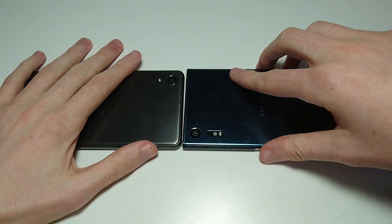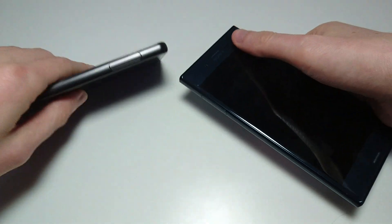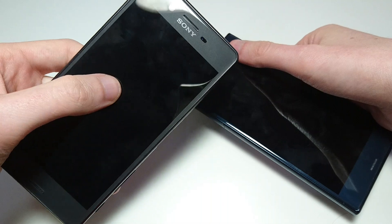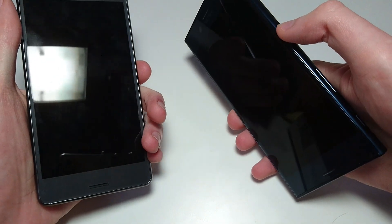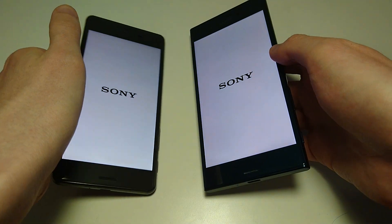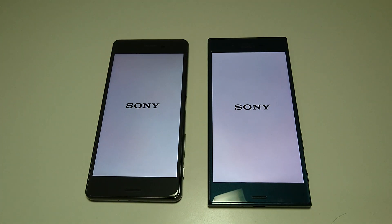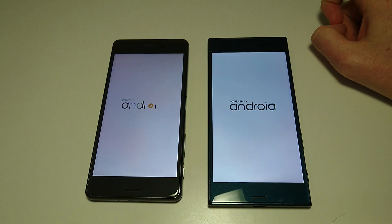Hey everyone, so a lot of you wanted to see a comparison about how Android 7.0 Nougat on the Sony Xperia XZ stacks up against Android Marshmallow, Android 6, on the Sony Xperia X Performance. So this is going to be a quicker video than normal. I just finished doing a comparison between Android Nougat and Android Marshmallow with these two phones outlining all the differences between the two, and this video is going to be more of a speed test comparison.